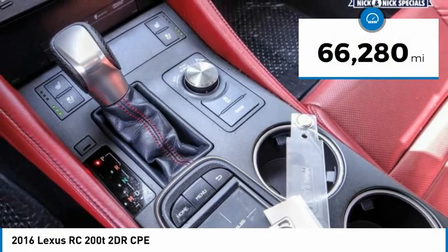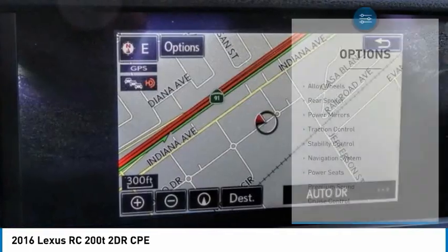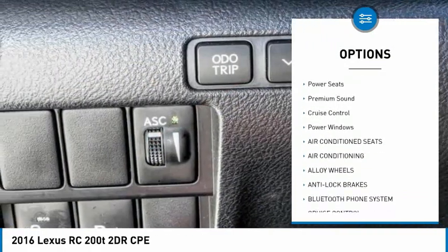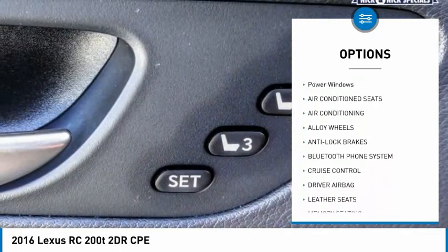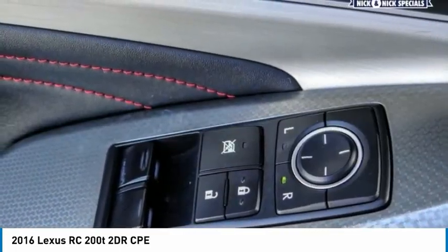This vehicle has less than 70,000 miles. Here are some of this vehicle's great options: alloy wheels, rear spoiler, power mirrors, traction control, stability control, navigation system, power seats, premium sound, cruise control, and power windows.